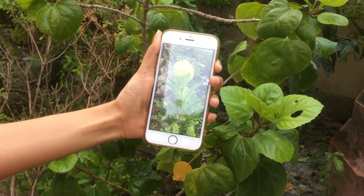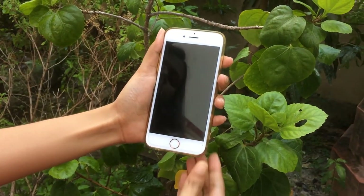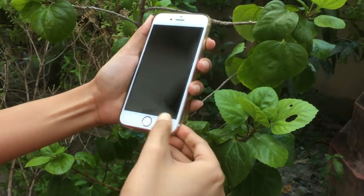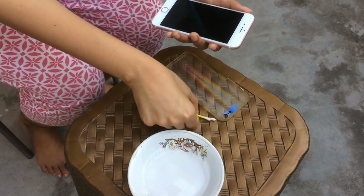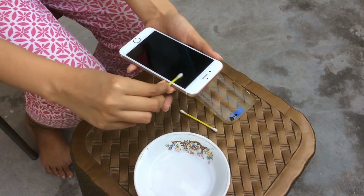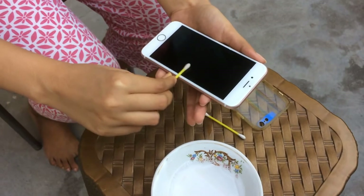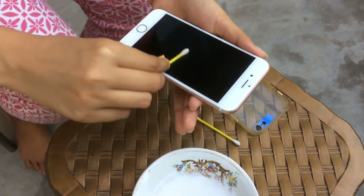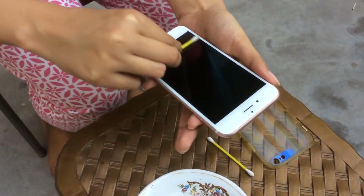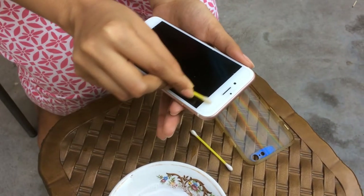After we unplug the phone from the charger, we need to switch it off and then remove the cover. We may use a simple soap water solution, but please refer to the guidelines of your manufacturer. I am applying the soap water solution on the screen first, as that is the surface we touch the most, then on the other parts.